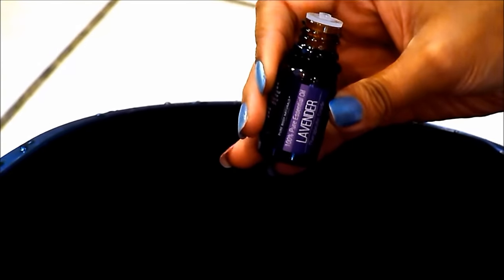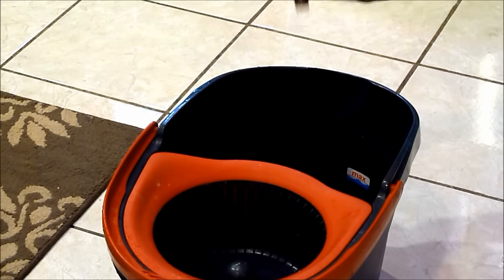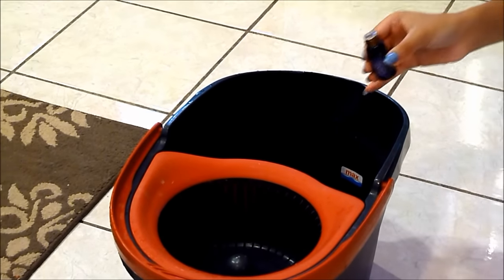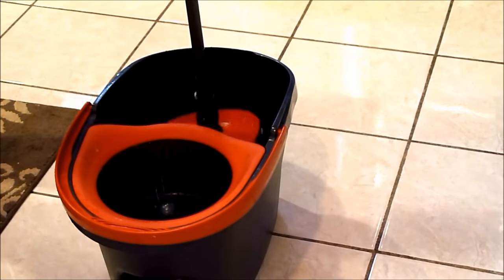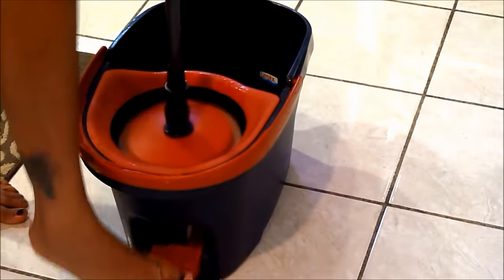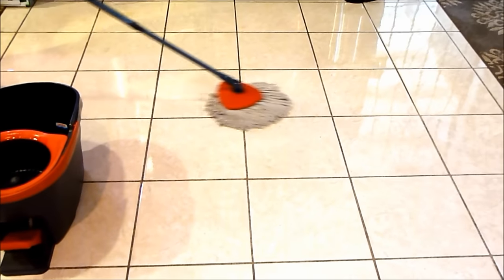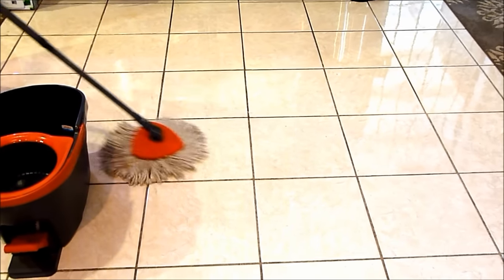Now the second way I like to use it is in my mopping solution when I'm cleaning. So I will drop a couple of drops into the water and then I will just mop as usual. And what this does is makes your entire house smell like whatever essential oil you put into your mopping solution or your mopping water. And I just love doing this — it's very therapeutic for me when I clean with essential oils.